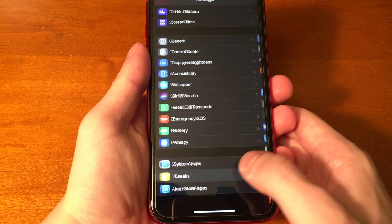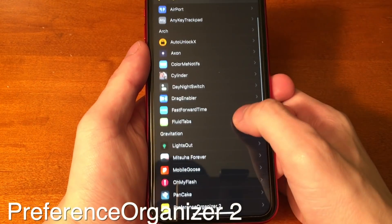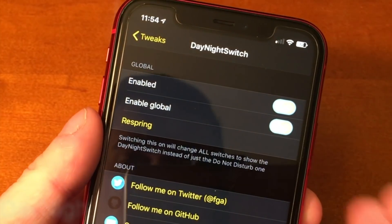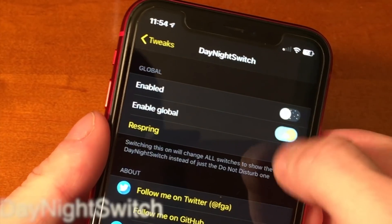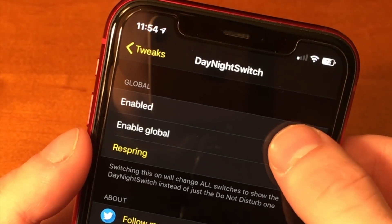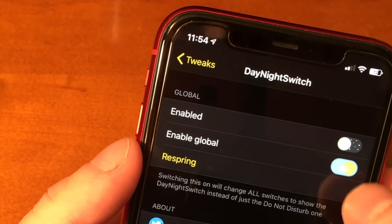When you're jailbroken, tweaks clutter up your settings page. With Preference Organizer 2 you can organize them. Axon groups all of your notifications by app. Day-Night Switch universally changes your toggles when enabled and disabled to a sun and a moon respectively — it looks pretty cool.